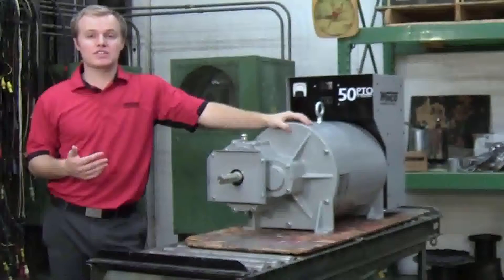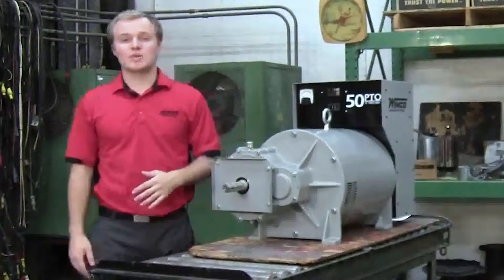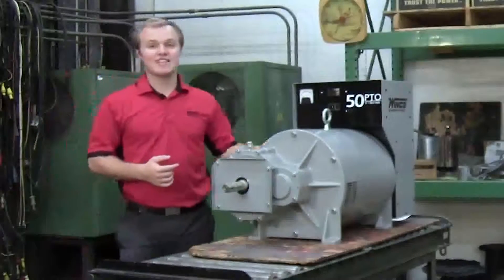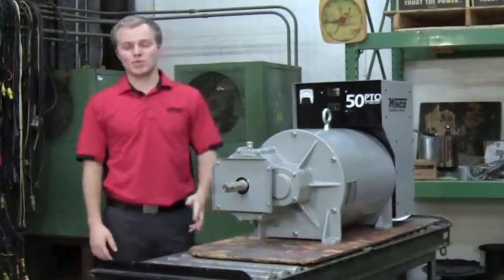That's why at Winco, we make sure that these are industrial grade. In order to make sure that we provide an industrial grade generator, we do as much of the work as we can in-house. That way we know what type of product leaves our doors. Our 25 to 75 kW PTOs are great examples of this and we'll talk more about that as we go through.